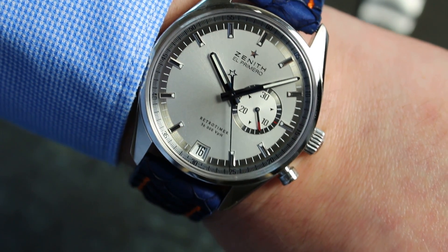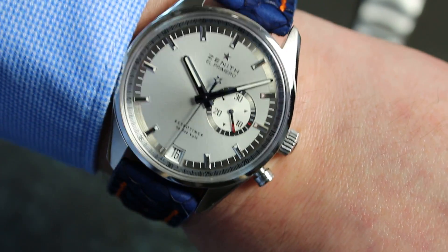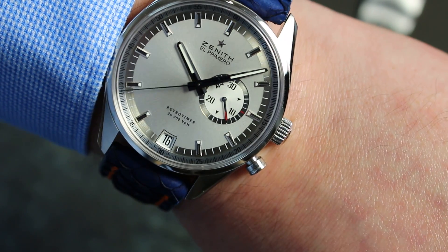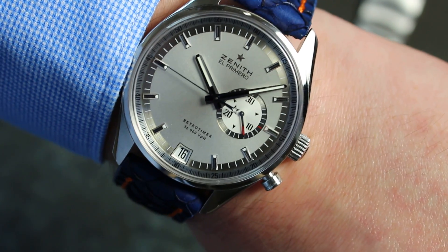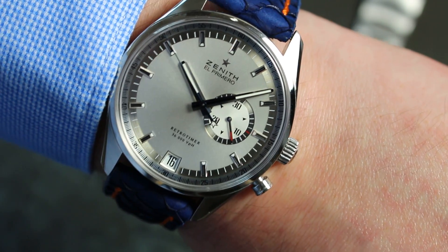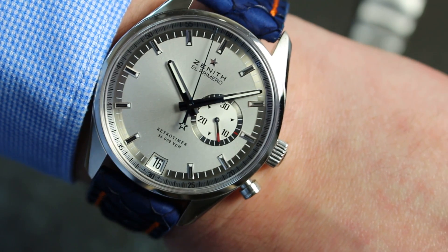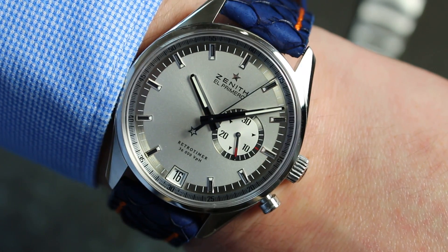This El Primero retro timer was produced only in 2010 and they made less than 500 pieces. They didn't mention the exact number, but less than 500, so this is a very rare piece. And this is an El Primero with the famous high beat rate movement, so this is exactly that El Primero watch what everybody knows.